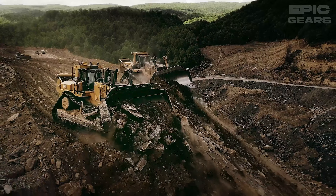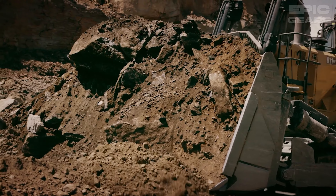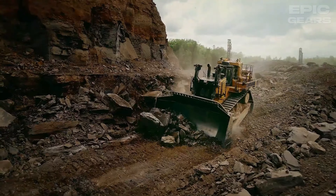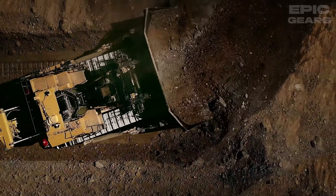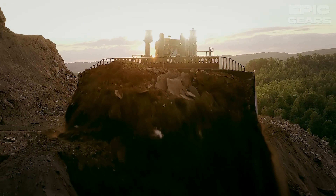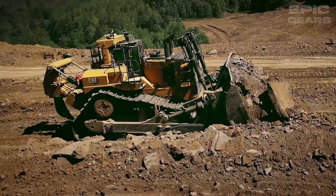Cat D11 XD is a new electric drive dozer that will be the world's largest, most powerful, and most efficient electric drive dozer when in production. It has a weight of 104.8 tons, a blade width of 6.9 meters, a blade capacity of 34.4 cubic meters, and a net power of 634 kilowatts. It is designed to reduce fuel consumption, emissions, and operating costs.